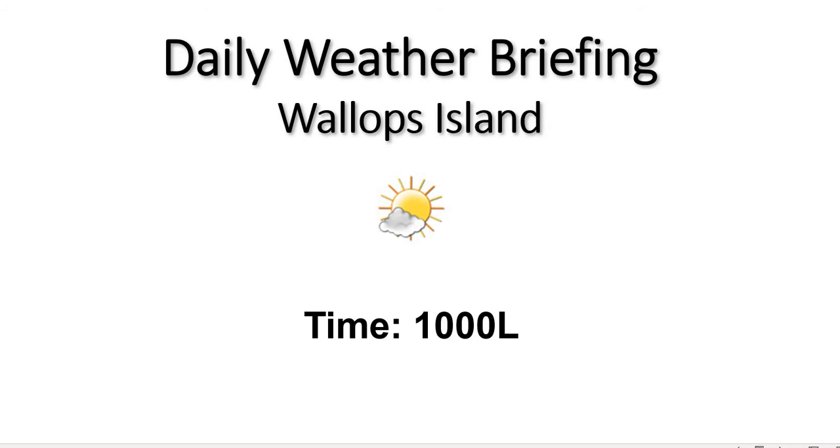Good morning and welcome to your Wallops weather briefing. We are seeing some pretty breezy conditions here at Wallops this morning, with winds gusting up to around 30 to 35 miles per hour. We have a wind advisory posted and will likely see that wind advisory in effect through the remainder of the day as those winds stay above that 25-knot criteria.